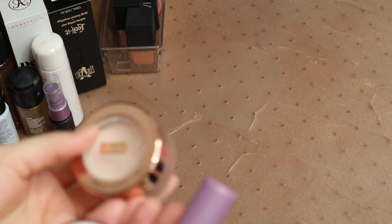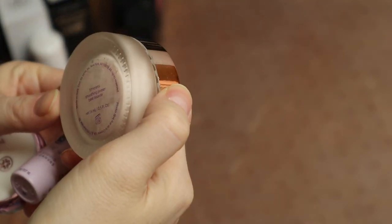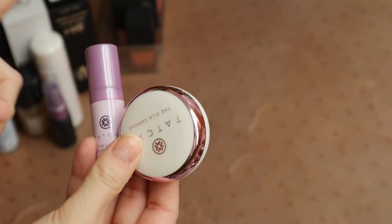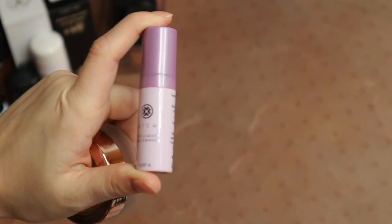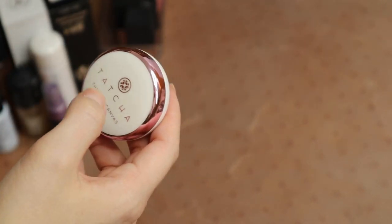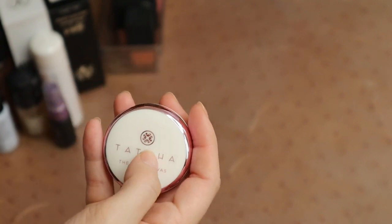I'm going to keep my other three primers. I have the Tarte timeless smoothing primer — I really like that. And then I have these two Tatcha Silk Canvas ones: a mini liquid one I got as a sample from Sephora that's probably almost used up — I would consider purchasing a full size because it's really good but also really expensive. And then I have this mini Silk Canvas, which has lasted me a very long time, so I think you could be okay with just the mini one if you're not using it every single day.